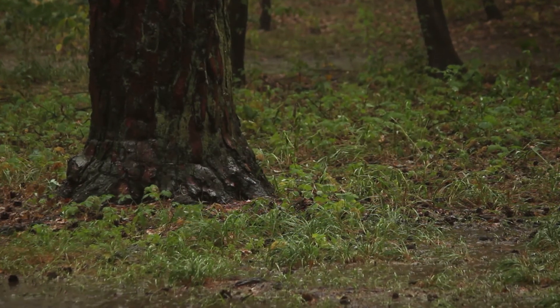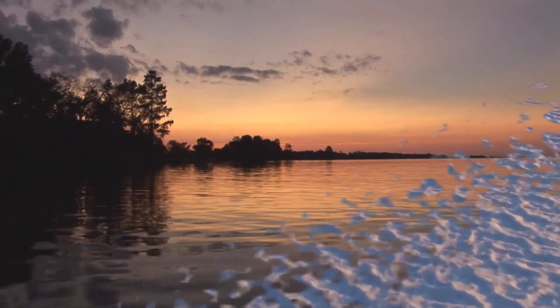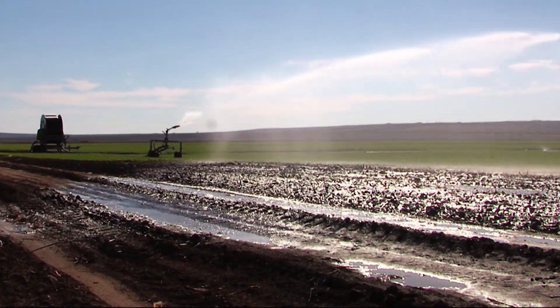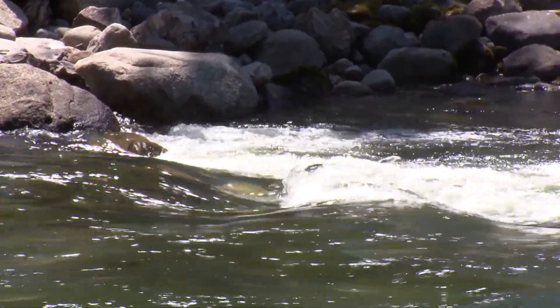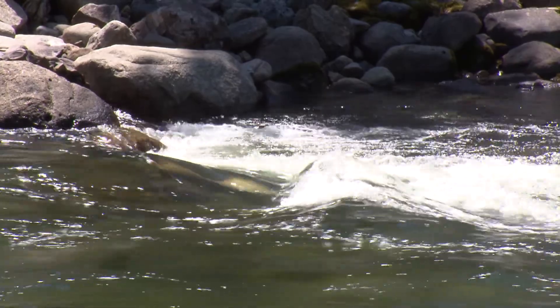Water also enters the SVRP Aquifer from precipitation, inflow from upland bedrock watersheds, seepage from several area lakes, along with water from irrigation and effluent from septic systems. Close to 1 billion gallons of water flow into and out of the SVRP Aquifer every day.